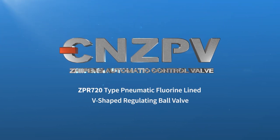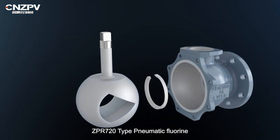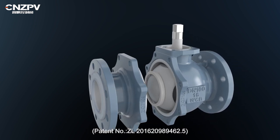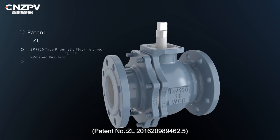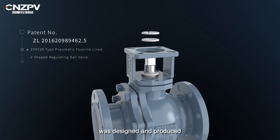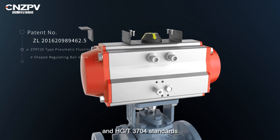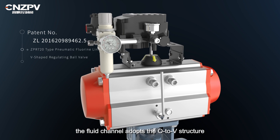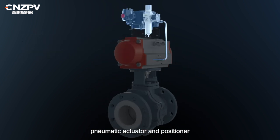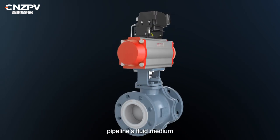ZPR 720 Type Pneumatic Fluorine Line V-Shaped Regulating Ball Valve. Patent number ZL20162089462.5 was designed and produced according to GBT12237 and HGT3704 standards. The fluid channel adopts the O-to-V structure. It is equipped with an angular travel pneumatic actuator and positioner for automatic regulation and control of the process pipeline's fluid medium.